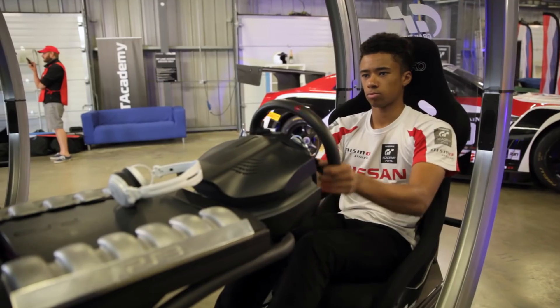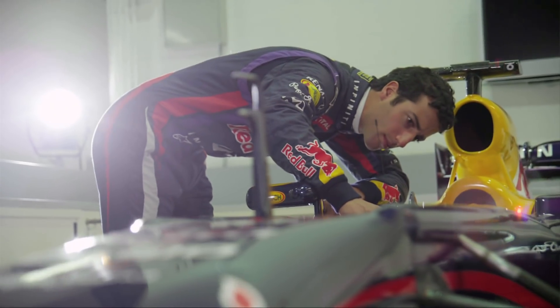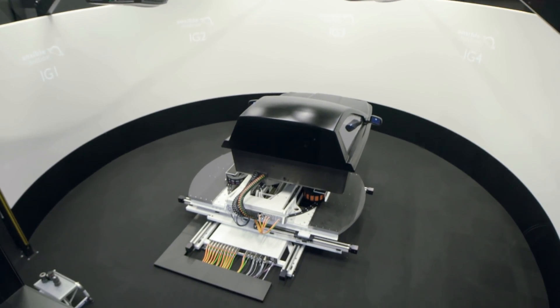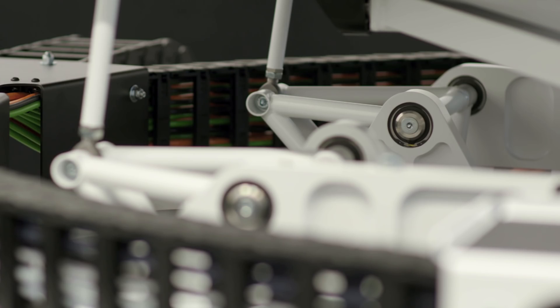From video games that have steered bright young talent up the ladder of sports car racing to the current crop of racers in the top single-seater categories, the motorsport industry relies heavily on simulator testing, and one British company spearheading the field is Ansible Motion.